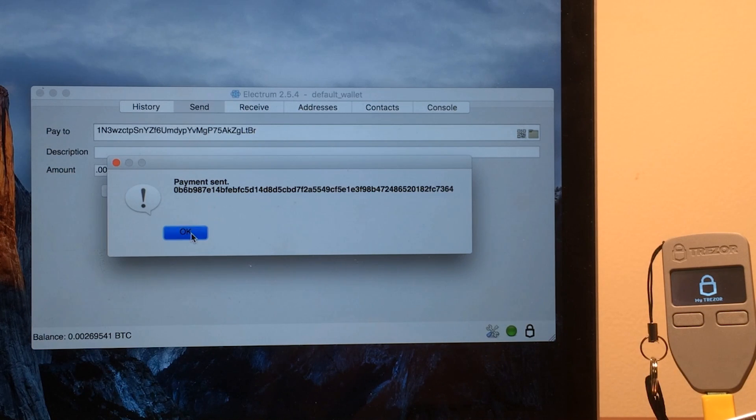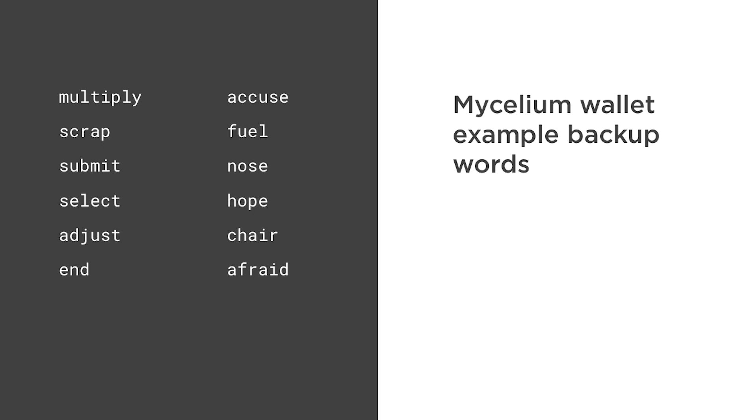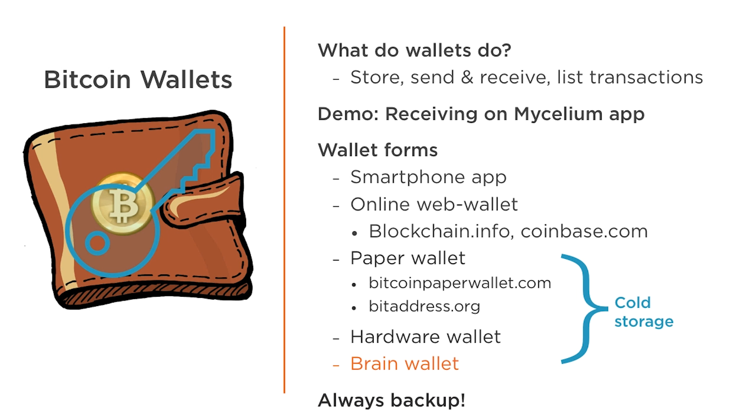Whatever wallet you use, it's important to make backups, especially if using a wallet whose developer or company does not have access to the private keys. A backup can take the form of a file encrypted with a password, or in the case of Mycelium, a list of 12 to 24 random words. The wallet app can reconstruct the private keys and addresses just from these words. If you memorize these words, you now have what's called a brain wallet — millions of dollars could be held in a memory and nowhere else.